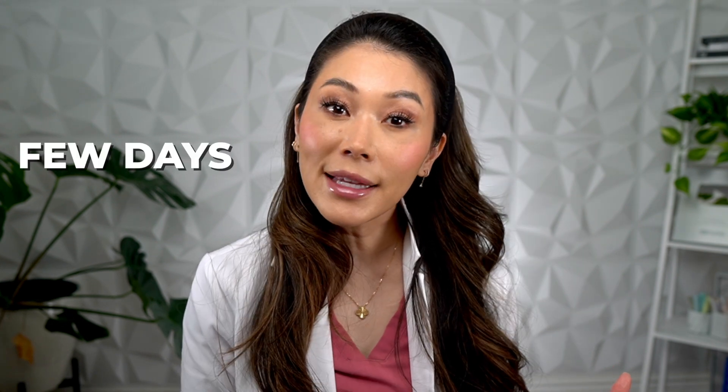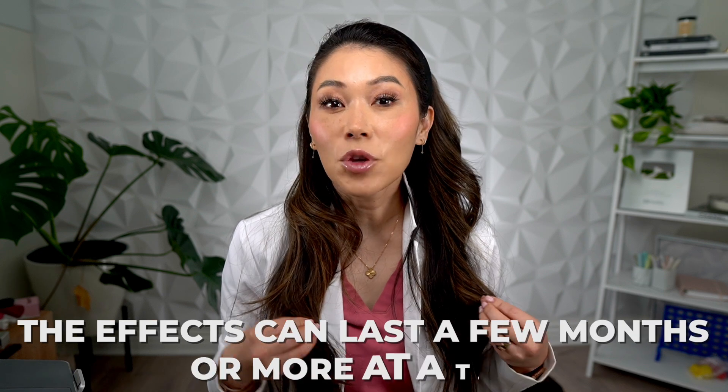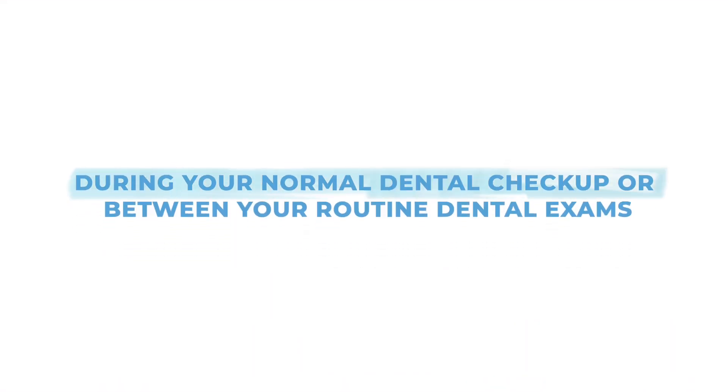If you've never had Botox treatment before, the results can take a few days to a few weeks before they are fully noticeable. The effects can last a few months or more at a time, so reapplications or touch-ups can be scheduled during your normal dental checkups or between your routine dental exams.